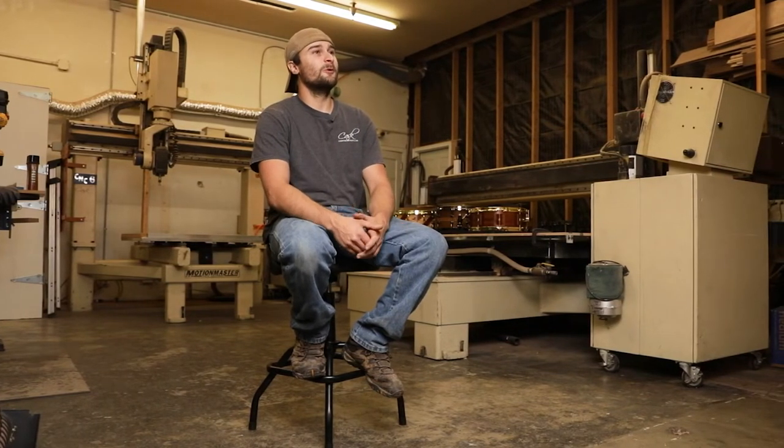I've always played drums and eventually there was just a desire to build one out of solid wood. I'd never really played anything out of solid wood before. So my dad and I built the first vertical grain snare drum in stave shell construction and it sounded awesome — that's kind of where it all started.